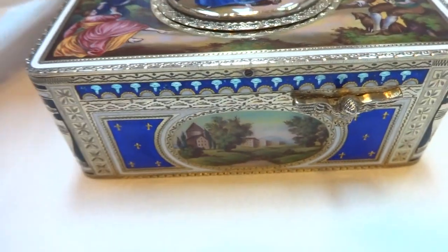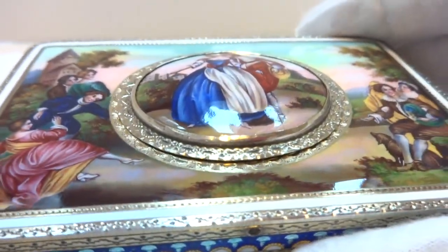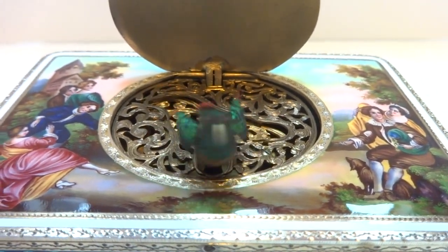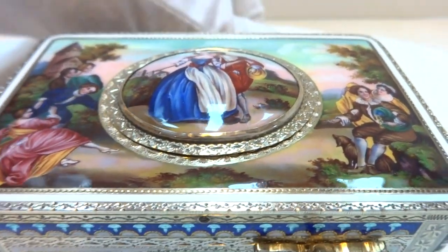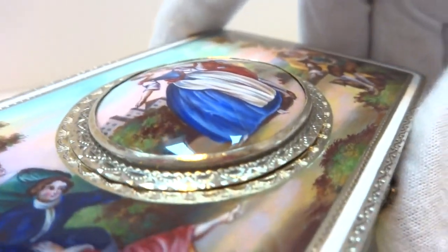I fully serviced this so it works as it should. This is a hundred percent original. Let's watch it play. Highly colorful bird. Perfect animation. Sings with full voice hitting all the proper oscillating notes. Let's do it again from a slightly different angle.